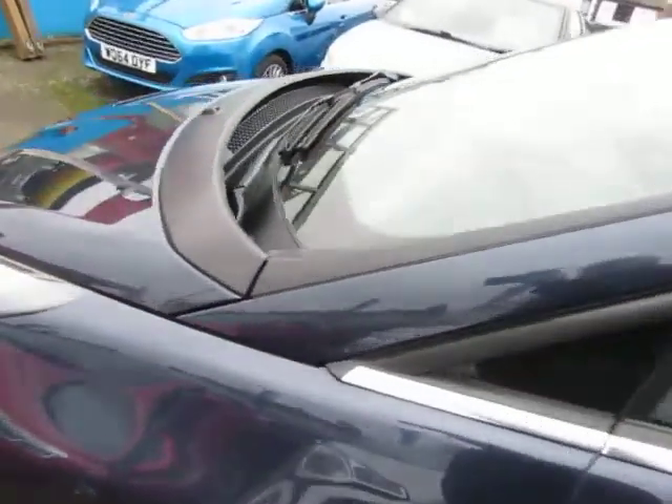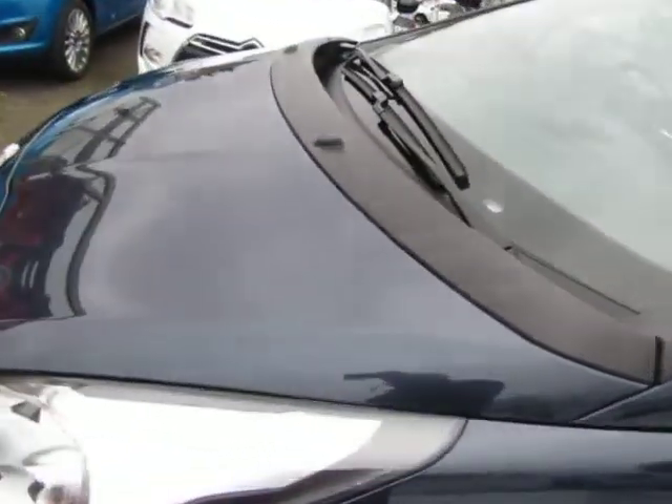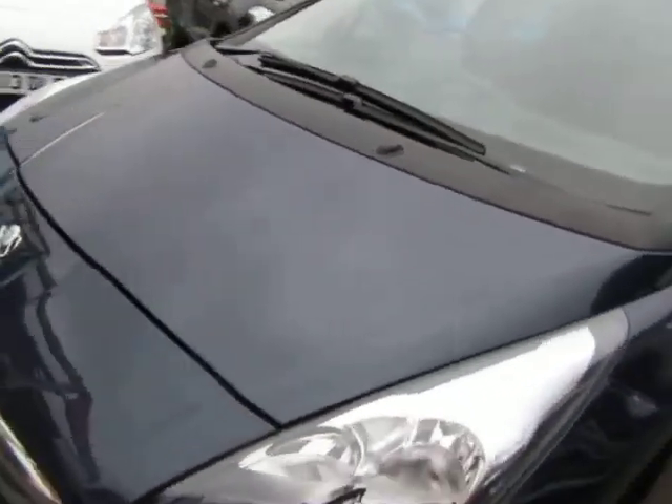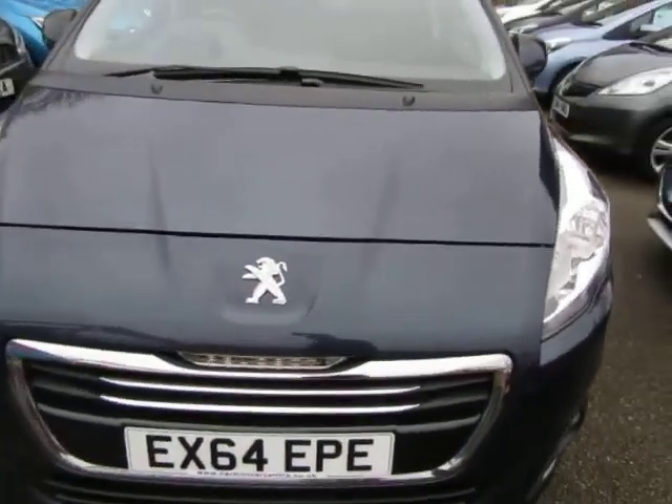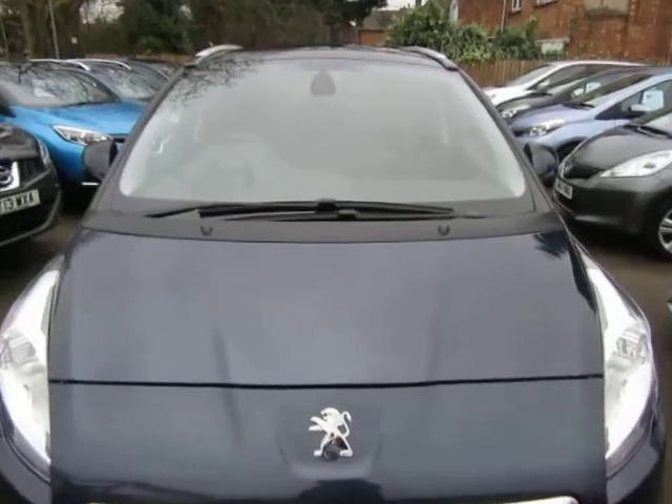Serviced and MOT'd, good documented service history, seven-seater, drives well — absolutely spot on. Thanks for looking.